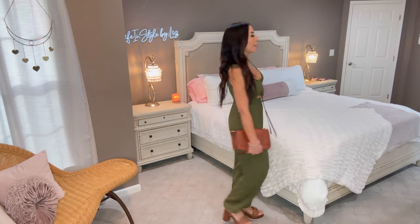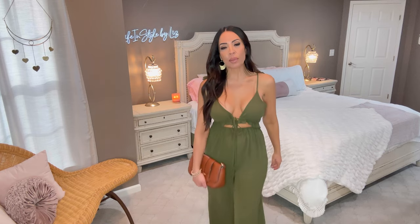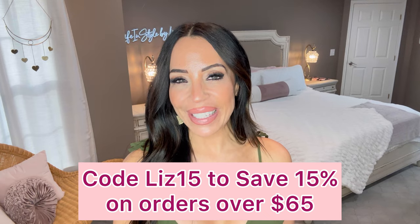I love it — I think it's going to be something very unique should you choose to purchase it and take it on vacation. You're going to get a lot of looks because you don't see unique pieces like this everywhere, which is another reason why I love Cupshe. Don't forget, spend $65 and you can use my 15% off discount code LIZ15.